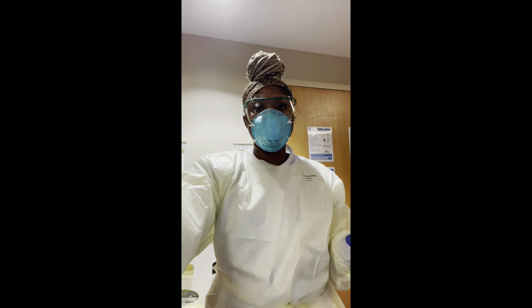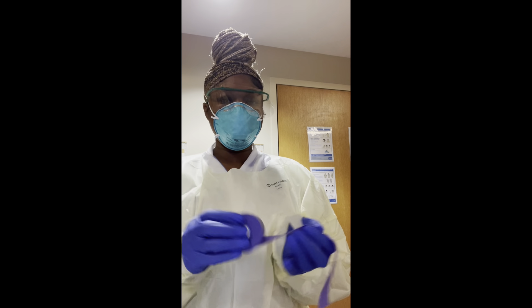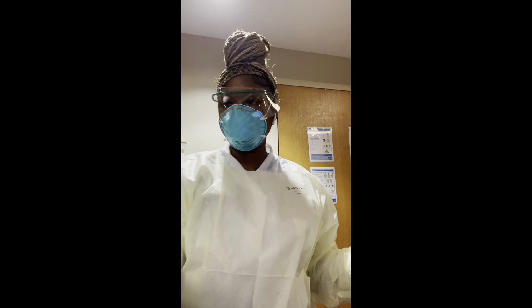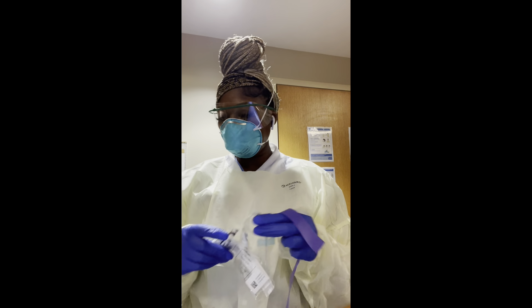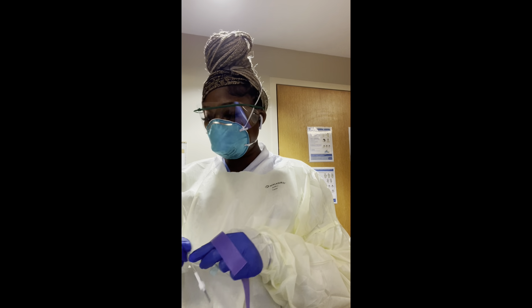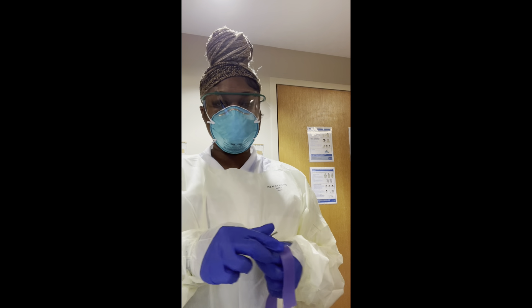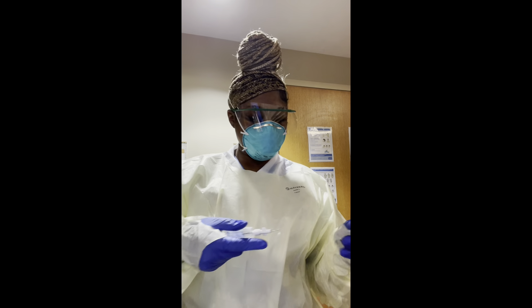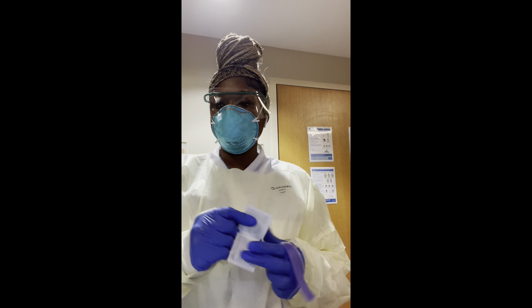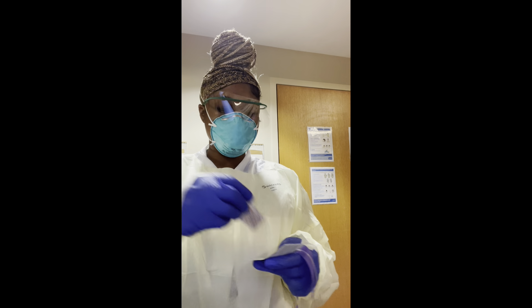If you don't have what you need on the isolation caddy, the nurses can provide it at the nurses station. Some nurses have attitudes, some don't — it's whatever. You get what you need to get the job done, period. Now I'm gathering my belongings and heading into the room to get this blood.